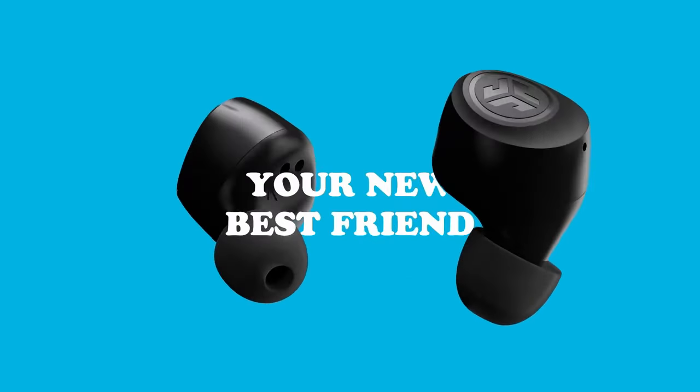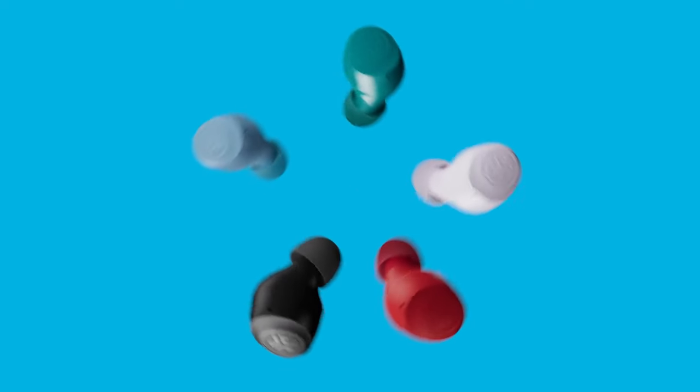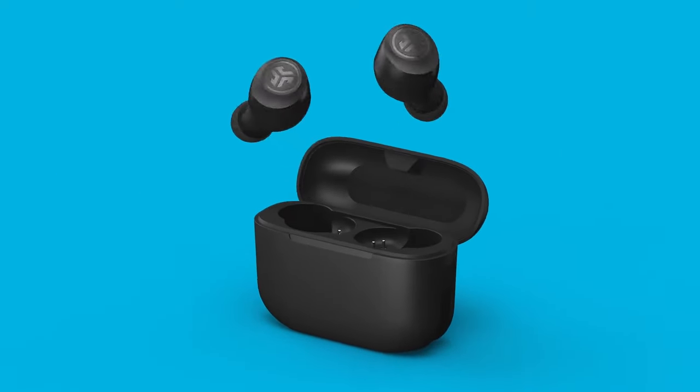Touch sensors on the earbuds allow you to easily switch between JLab signature, balanced, and bass boost sound modes, all without needing an app. With easy volume control, track management, and call functions, the JLab Go AirPop earbuds are a versatile choice for music lovers on the go.